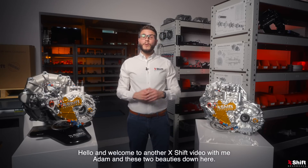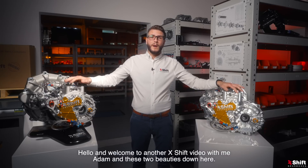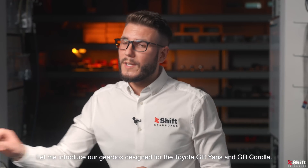Hello and welcome to another extra video with me Adam and these two beauties down here. Let me introduce our gearbox designed for the Toyota GR Yaris and GR Corolla.